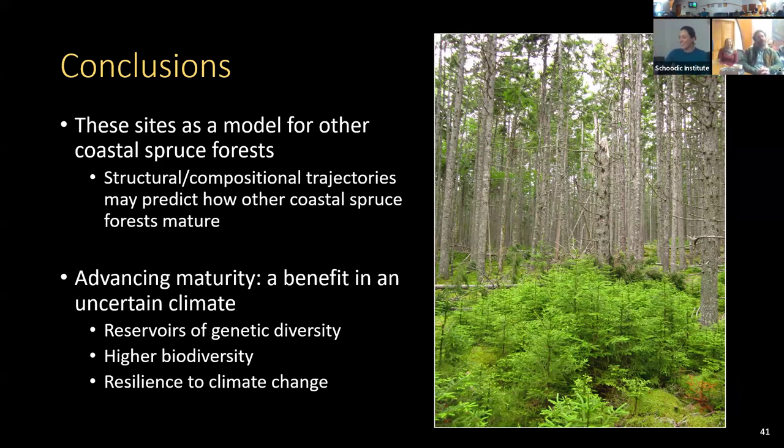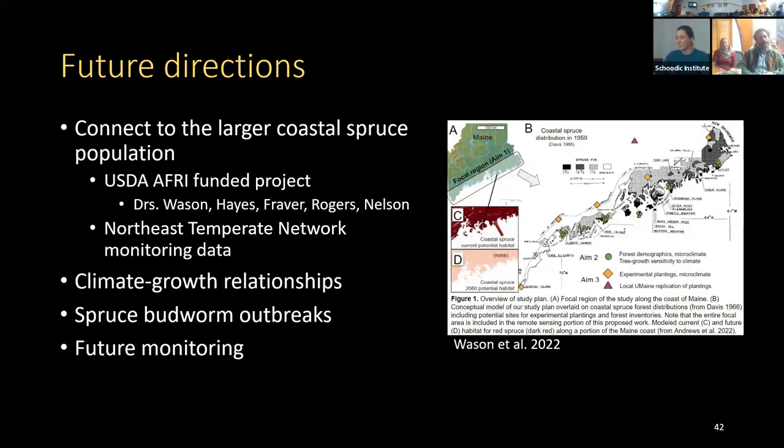However, the advancing maturity of these forests may be a benefit under an uncertain climate, because large old forests are reservoirs of genetic diversity and adaptive fitness. The abundant advance regeneration we see in Acadia supports great diversity of bryophytes, lichens, and epiphytic species. These forests may provide inherent resilience to climate change through their character.